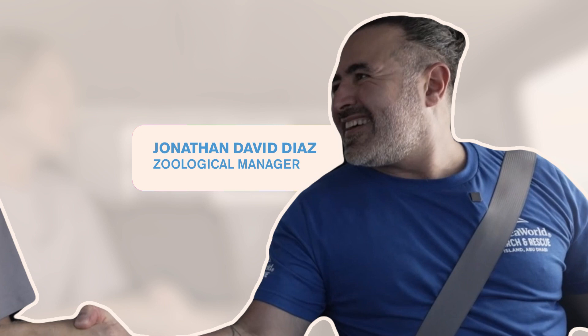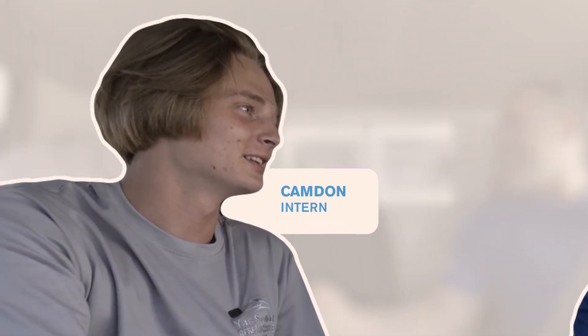Hey, what's going on? How's it going? How are you? I am fantastic. I'm Jonathan. I'm Camden. Awesome, nice to meet you. Nice to meet you.